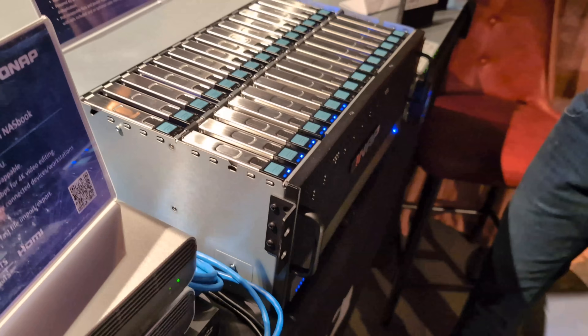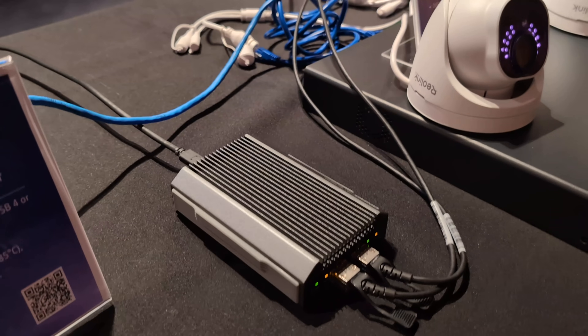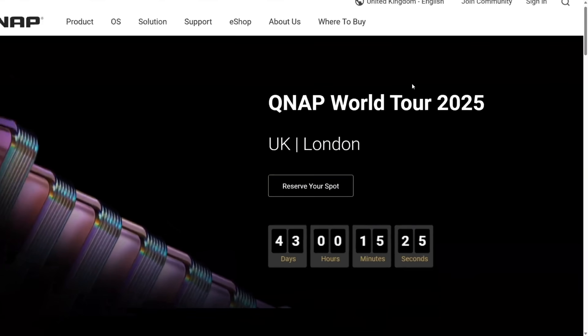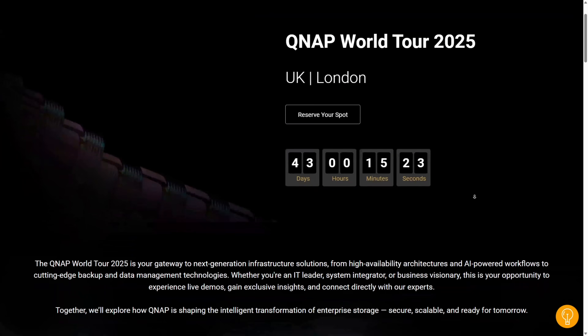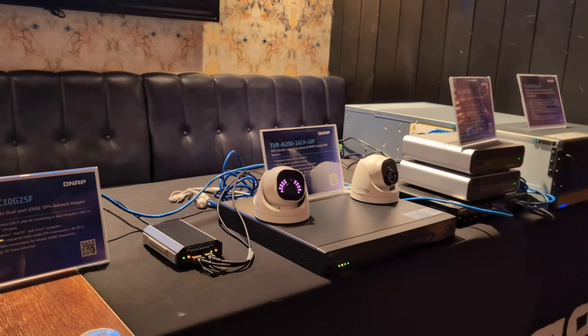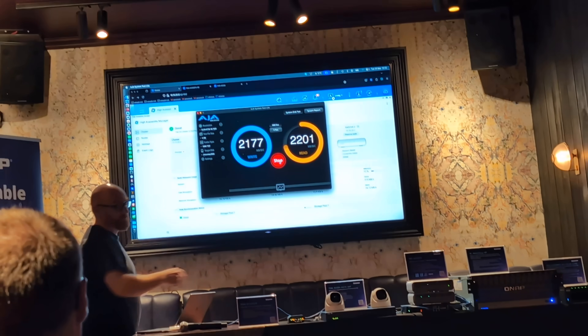I'm filming this video shortly after getting back from a QNAP partner event in London. It was a small event put together by QNAP in advance of their larger world tour happening in November. It was their event where they could talk with sales partners, distributors, that sort of thing — and for some reason, me as well. Thank you so much for inviting me, QNAP.